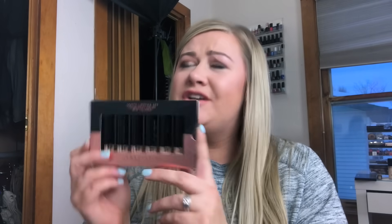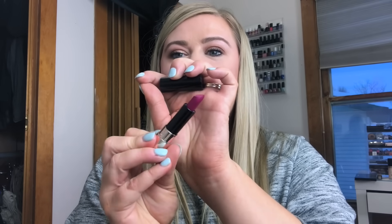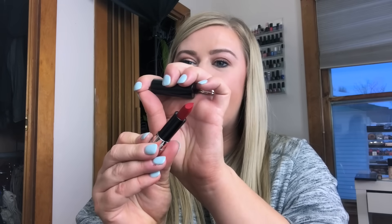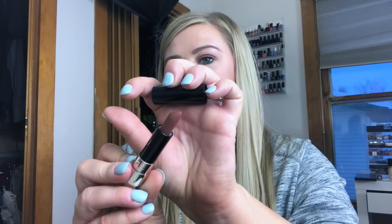I picked up the Anastasia matte lipstick set — I couldn't let it go. It's $16.99 for six deluxe-size lipsticks, which I thought were full size but they're not — still worth it though. The shades are Plumeria (berry tone), Dusty Mauve (really pretty — I have this in full size), Ruby (matte red), Latte, Peachy, and Brandy.